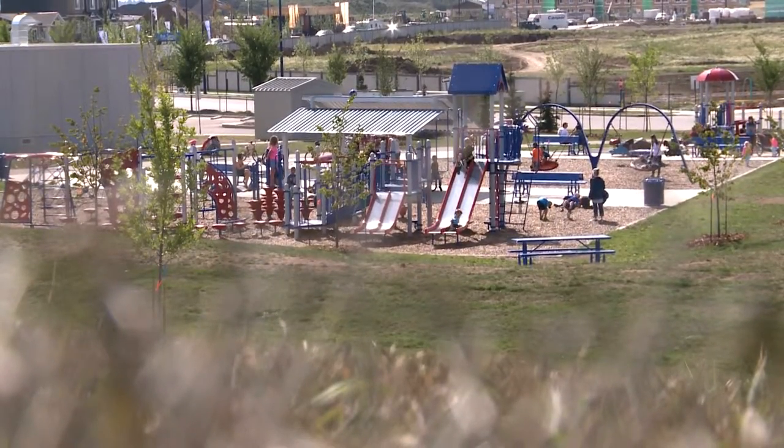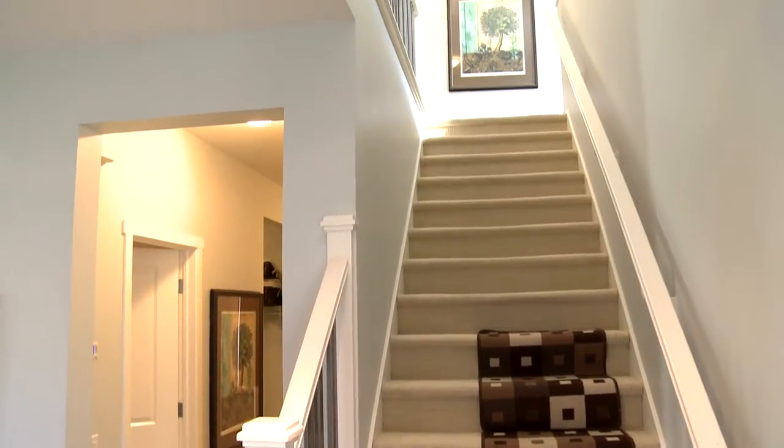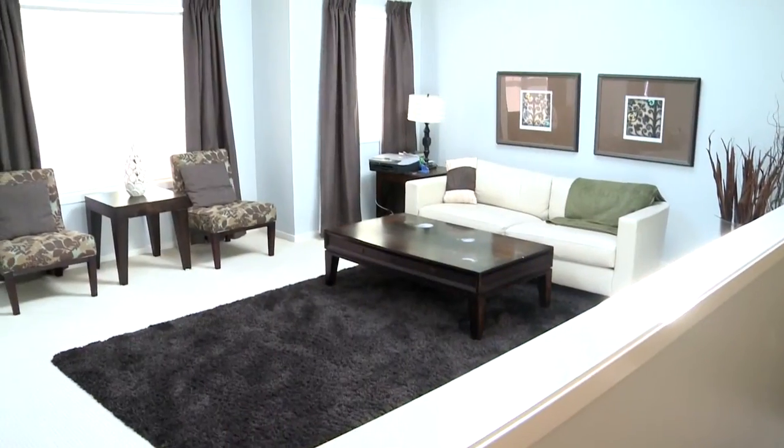Another feature you'll really appreciate, especially as we've been having hotter and hotter summers, is that this house does have central air conditioning. It also has an alarm system and central vacuum.